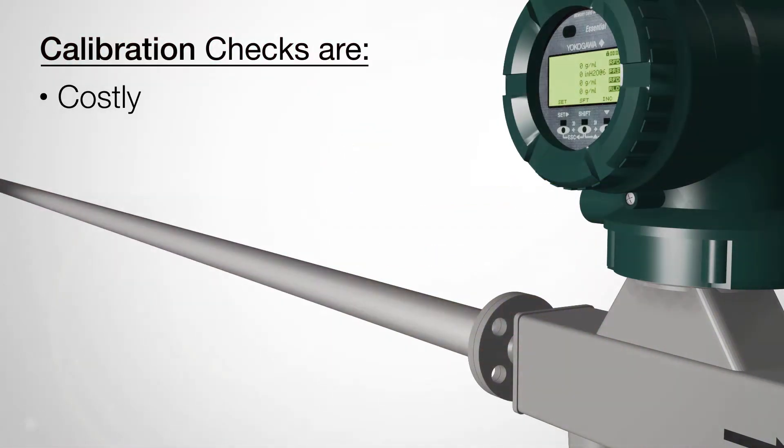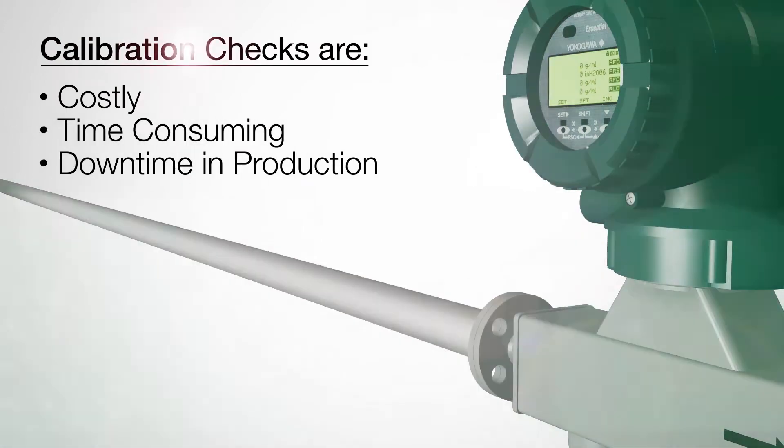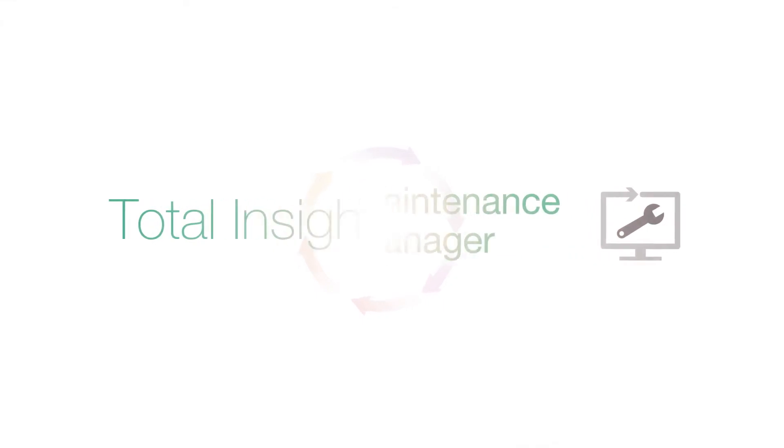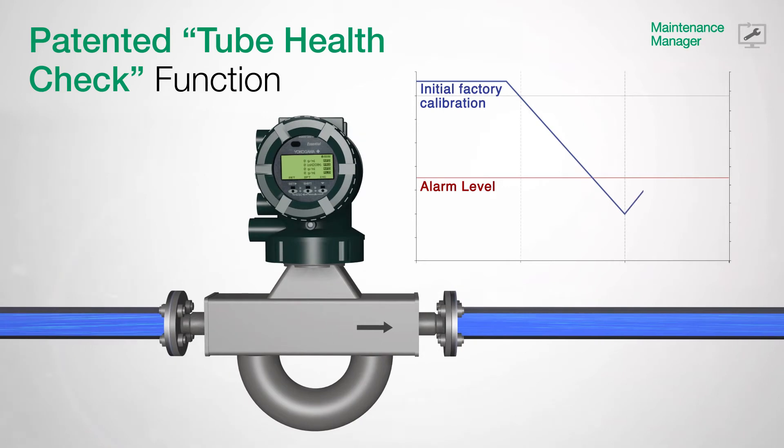In regards to maintenance, calibration checks are costly, time-consuming, and cause downtime in production. But with the newly developed and patented total health check, a calibration check of an installed Rotomass can be performed while in operation without disturbing running measurements.